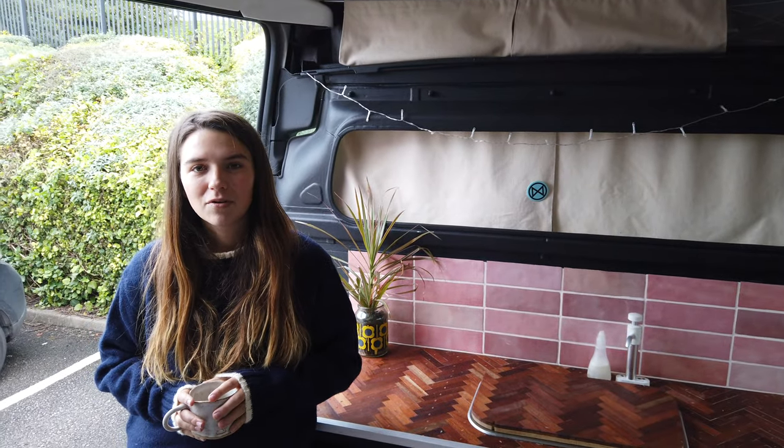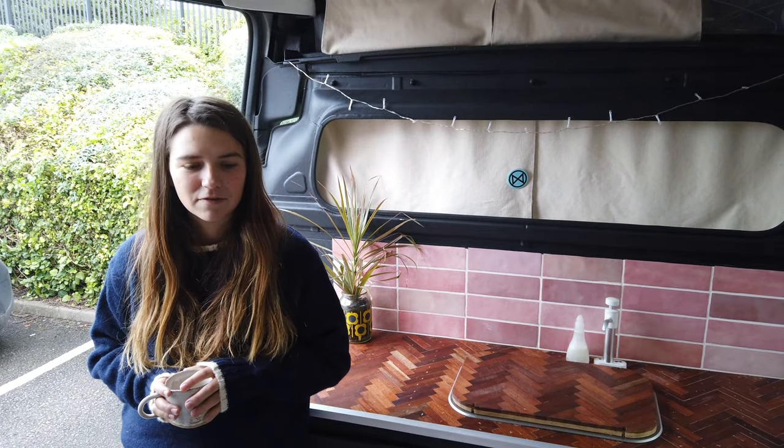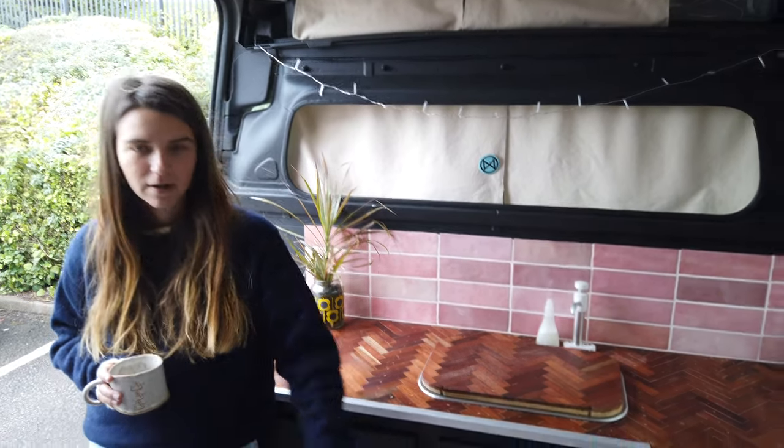I've got a solar panel on the roof and I'm looking forward to when it's summer so it charges more. But at the moment it runs enough to charge my fridge, which is in the cupboard.